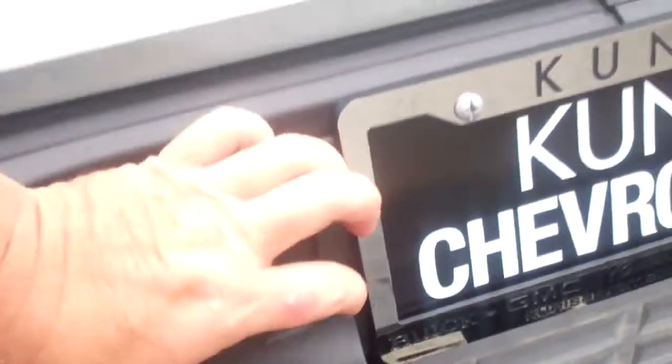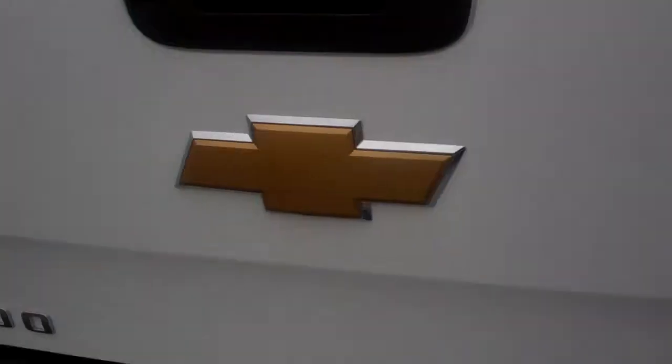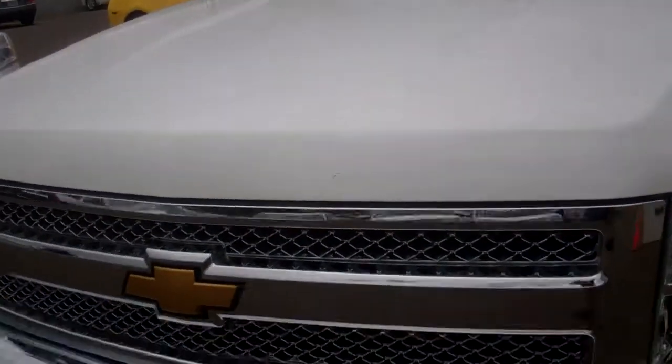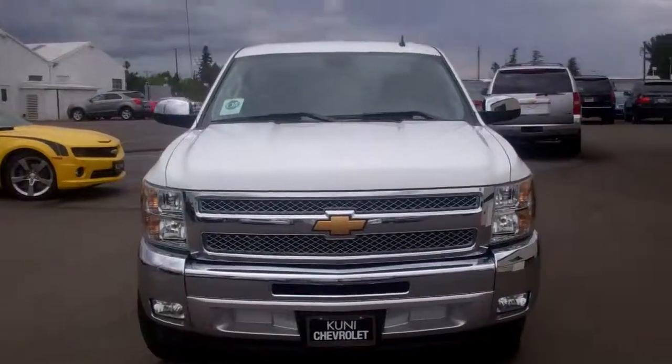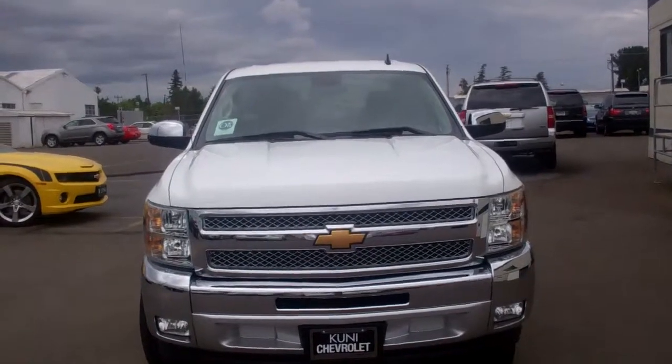It does have the tow package along with the wiring harness, so if you're planning on towing anything you have that capability. Overall it's a vehicle I would love to own myself. I hope you like it — I just wanted to give you a quick overview. Let me know if you have any questions; I'll be in contact with you soon. Have a great day.